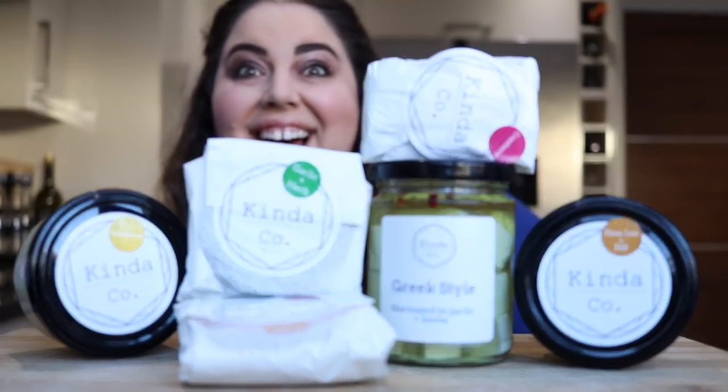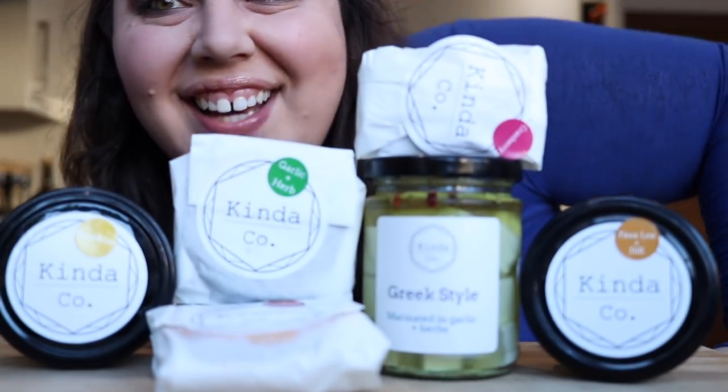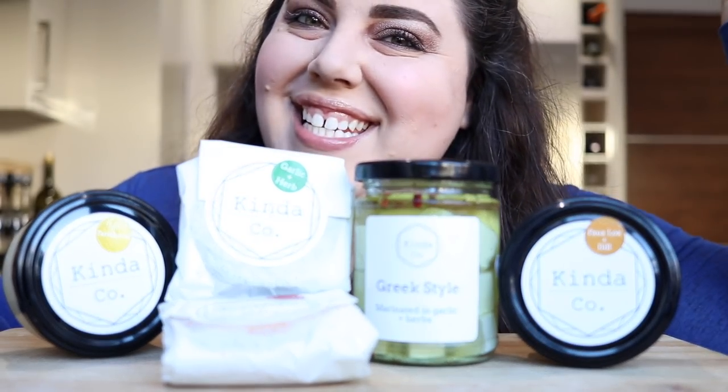Hi! Hello! I am Rebecca, otherwise known as the Zesty Lime, and today I am doing a vegan cheese taste test.